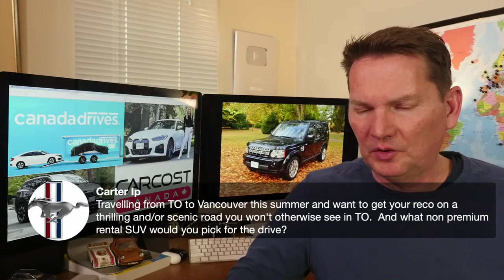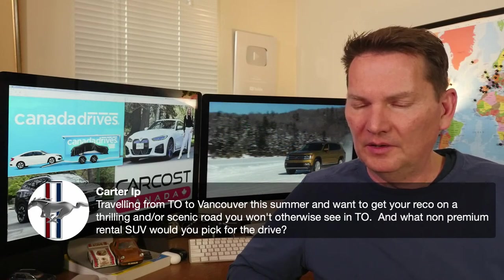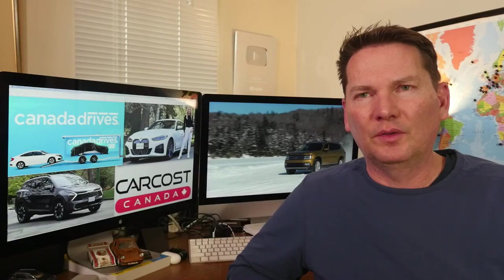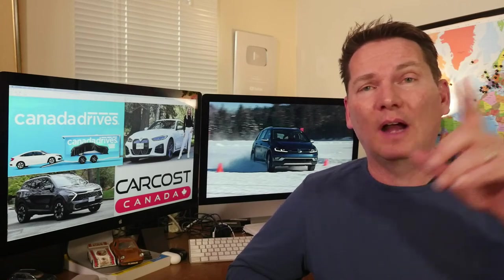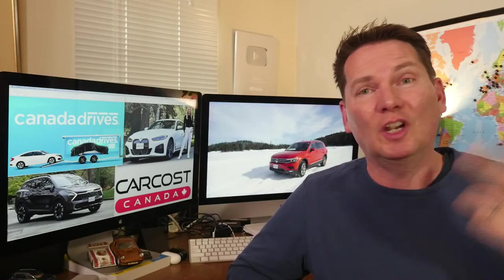Carter is asking about thrilling or scenic roads on a Toronto-to-Vancouver road trip, and what non-premium rental SUV to pick. If you're thinking of a mid-size SUV, hear me out: the Dodge Durango is very comfortable with really good handling — a great choice for those British Columbia roads. When I moved from Ontario to BC years ago, I didn't drive through Canada — the stretch north of Toronto through Northern Ontario to Manitoba takes a day or two just to leave Ontario.